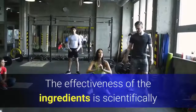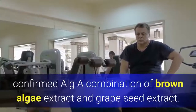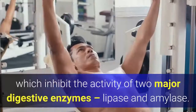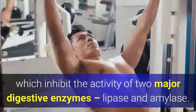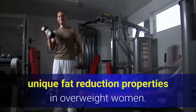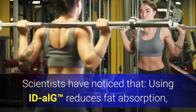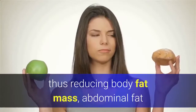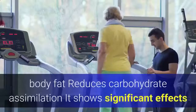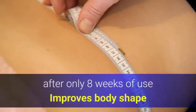The effectiveness of the ingredients is scientifically confirmed. The algae combination of brown algae extract and grape seed extract is extremely rich in long chain polyphenols called fluorotannins, which inhibit the activity of two major digestive enzymes — lipase and amylase. Recent studies have also confirmed its unique fat reduction properties in overweight women: using idealge reduces fat absorption, reducing body fat mass, abdominal fat, and visceral fat. It shows significant effects after only 8 weeks of use.